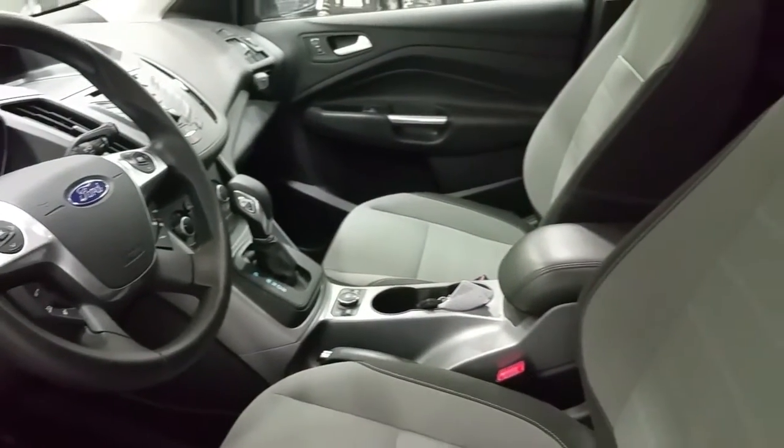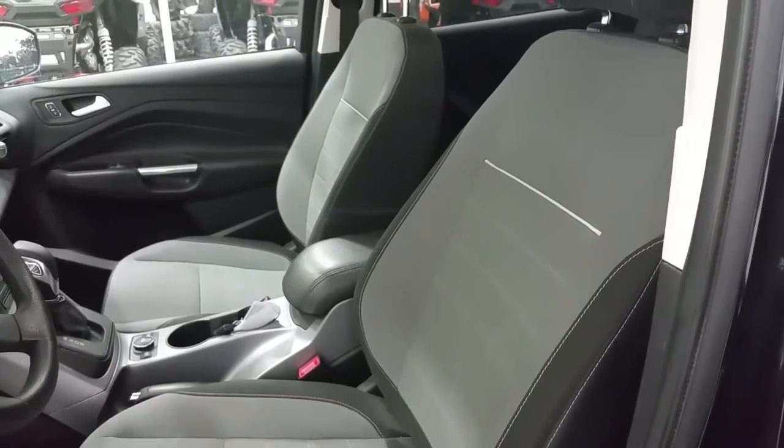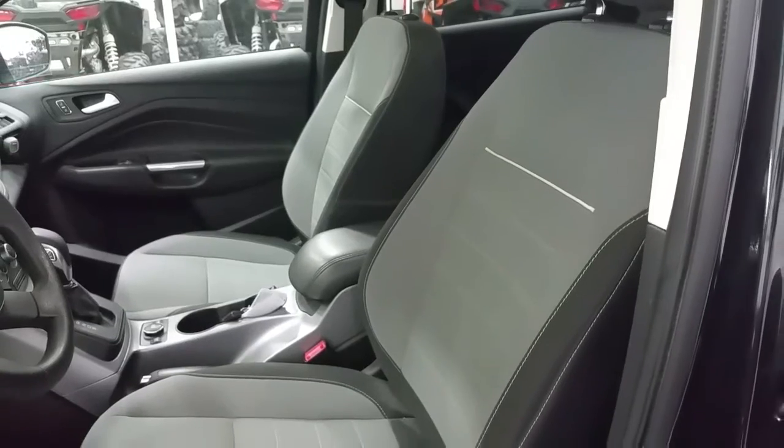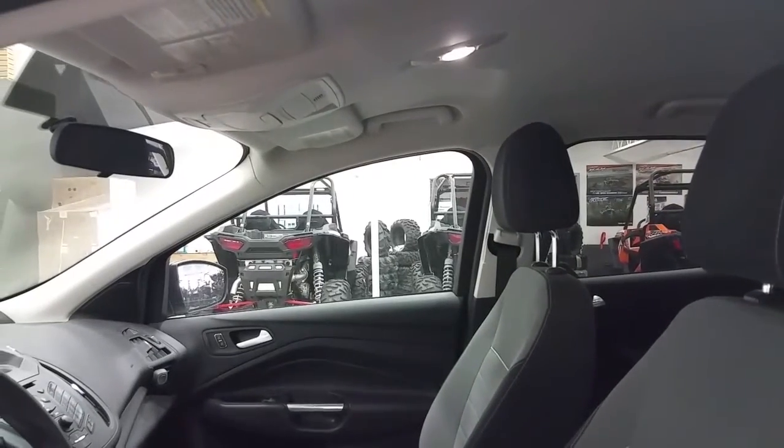We have a center armrest for storage and we also have cupholders. We have two-tone black and gray cloth seating with heated driver and passenger seats. Overhead is a manual adjusting mirror, map lighting and a place to store your glasses.